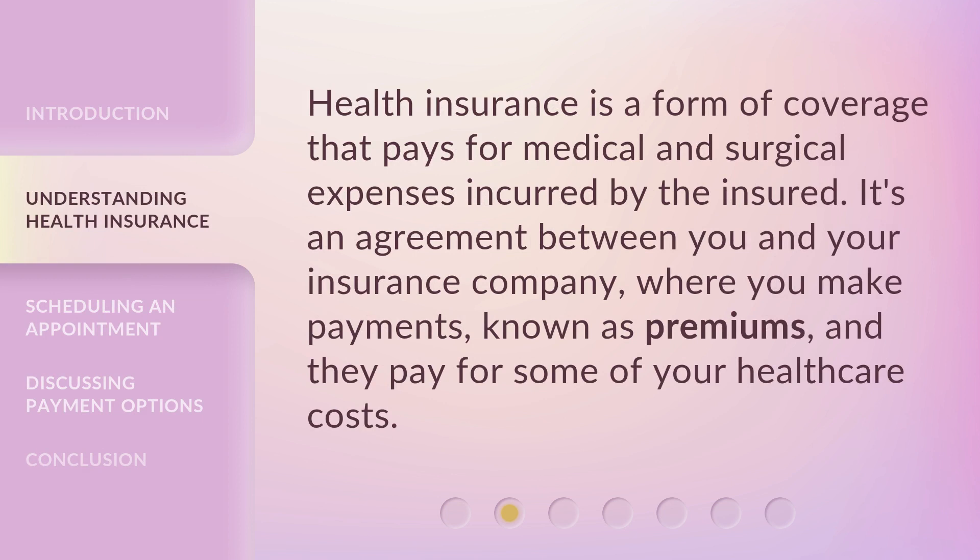Health insurance is a form of coverage that pays for medical and surgical expenses incurred by the insured. It's an agreement between you and your insurance company, where you make payments, known as premiums, and they pay for some of your health care costs.